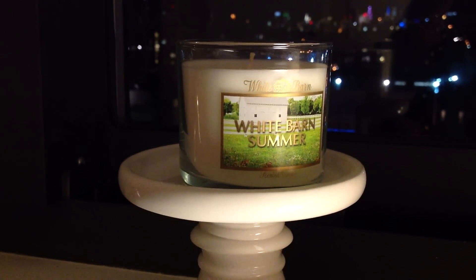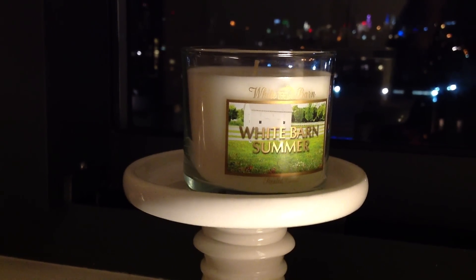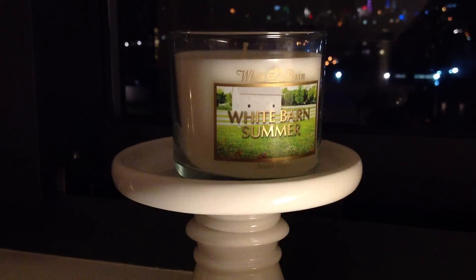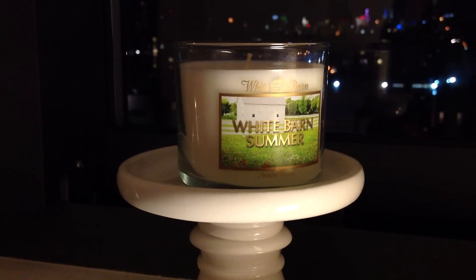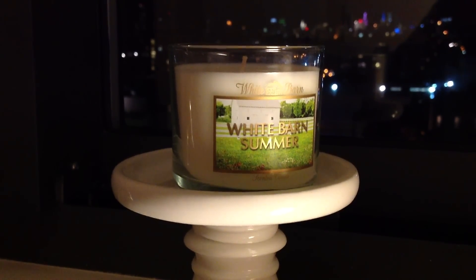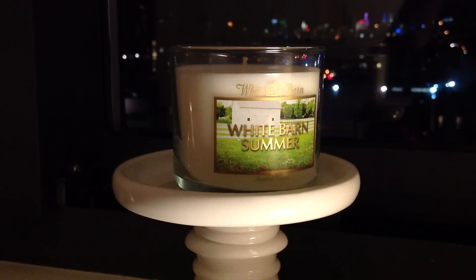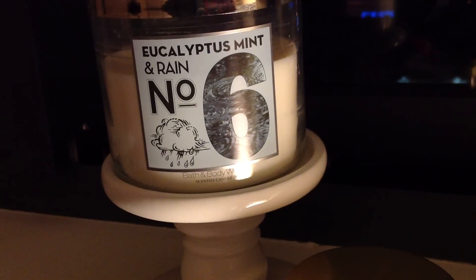When I got home and sniffed it again, I realized — eucalyptus mint, it seems familiar, because I had sniffed it quickly in the store. Then I realized it's not a new scent. It's actually a straight-up repackage — not a reformulation, a repackage — of a failed test scent: Eucalyptus Mint and Rain, number six from the ellipsis collection.